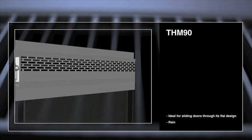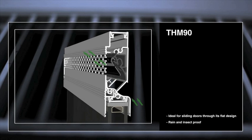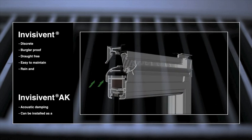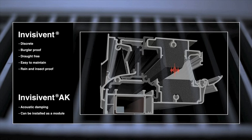The THM90 is an example of such a window ventilator, which, due to its flat shape, is highly suited for sliding windows. Other examples are the InvisiVent AK, or SonoVent, which can achieve up to 56 dB of noise damping when opened.